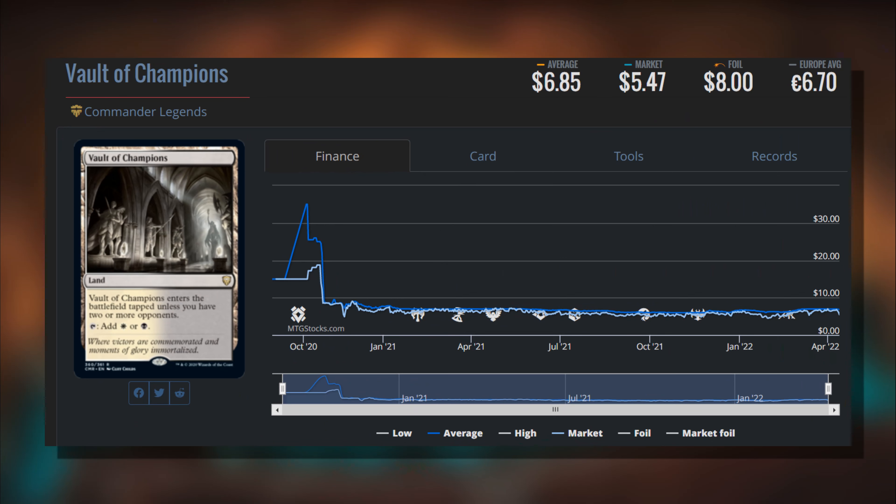Our last loser: Vault of Champions from Commander Legends, which has gone down a little compared to last week. It's seeing an average listing price around seven and a market price of five to six dollars - I think that is a steal. These are probably the best dual lands you're going to get without a basic land type to search up, since they come into play untapped almost every time in a commander game - as easy as putting in a Command Tower. The chart shows great stability: over a year it's gone from around six to eight dollars. Lands don't tend to lose value unless reprinted heavily in pre-con decks.